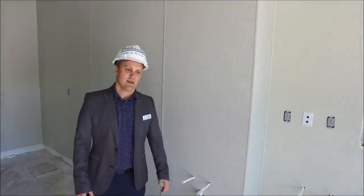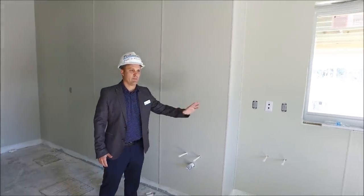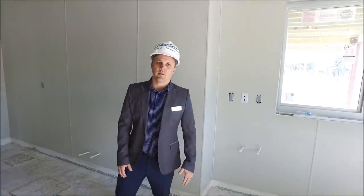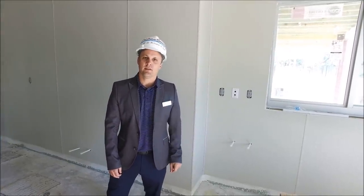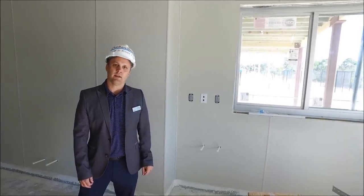We are located in the kitchenette. The FRP has been installed. All the plumbing and electrical is in place. The grid for the ceiling is in place. The flooring will be done at the end of this week, and then we'll be installing all the equipment at the end of this month.